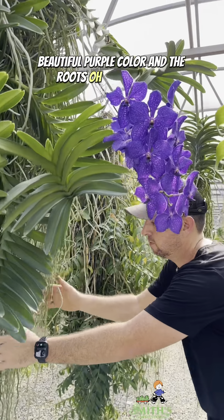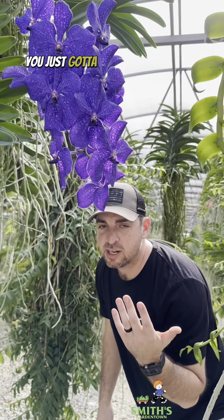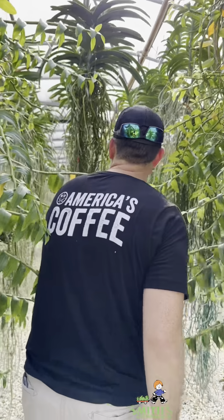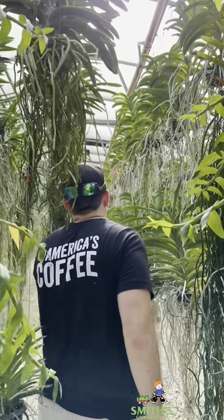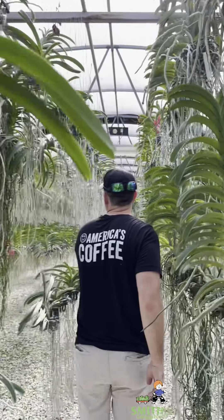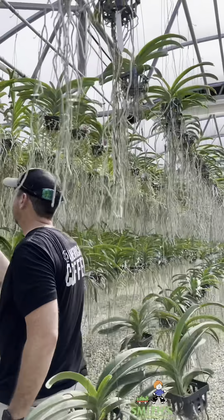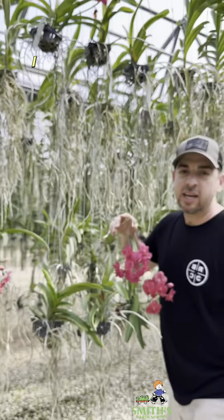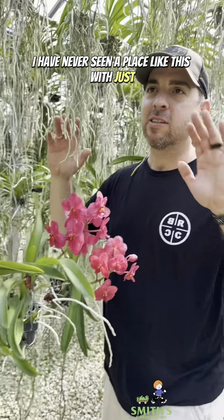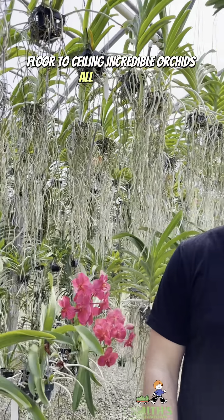And the roots — you just gotta check this place out. Follow me back here. I have never seen a place like this, with just floor to ceiling incredible orchids all around us.